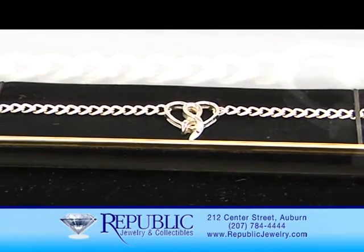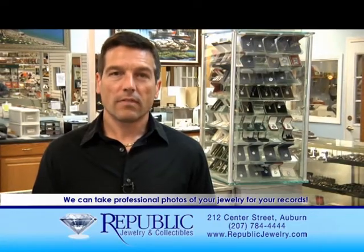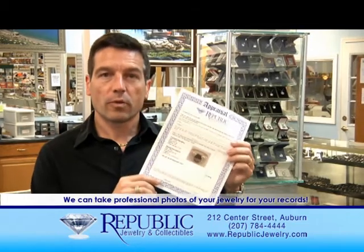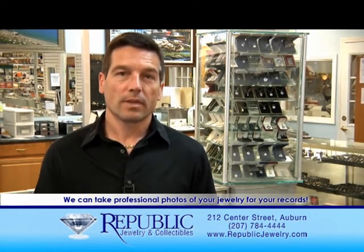Over the years we've had many customers tell us that they've had jewelry items lost or stolen, and many can't remember the exact details of their pieces. Here at Republic we offer full professional jewelry appraisals for insurance purposes. We've also come up with a low-cost alternative: for only $10, you can bring up to 10 pieces of jewelry, we will take professional photographs of them, give them to you on CD, and that way you'll have an excellent record of exactly what your jewelry looks like. This is just one of the many services we provide here at Republic so that we can be your one-stop jewelry store.